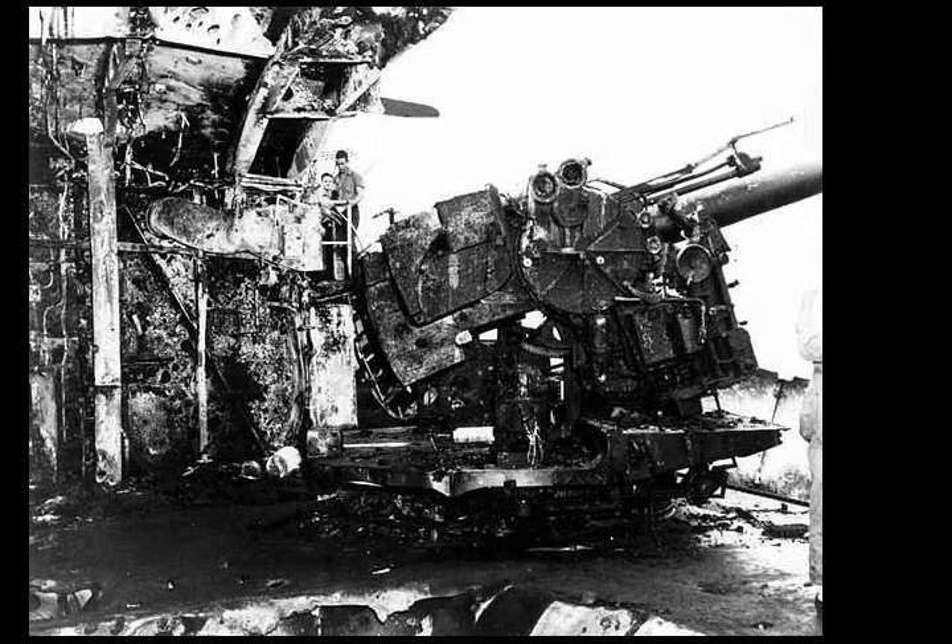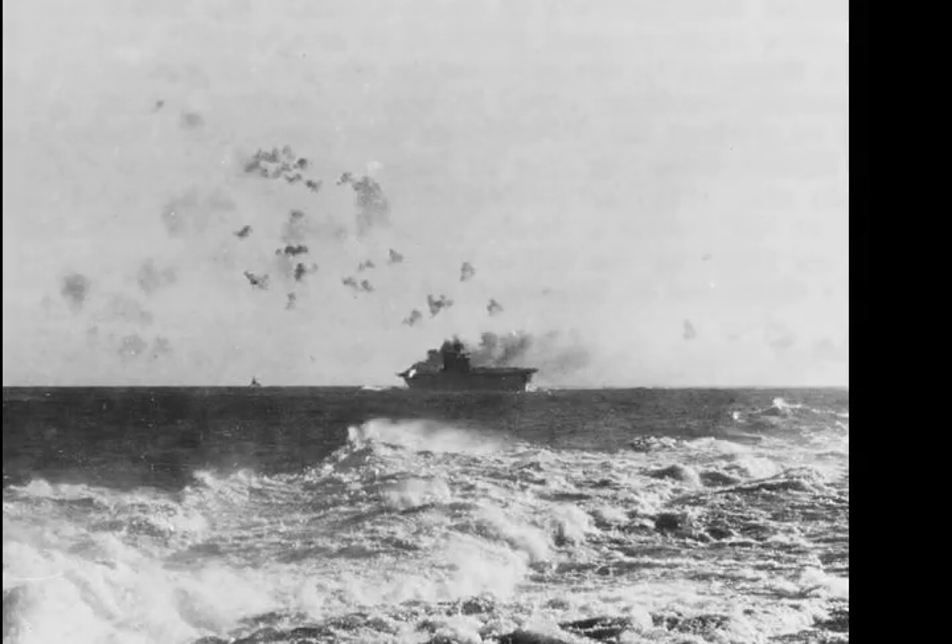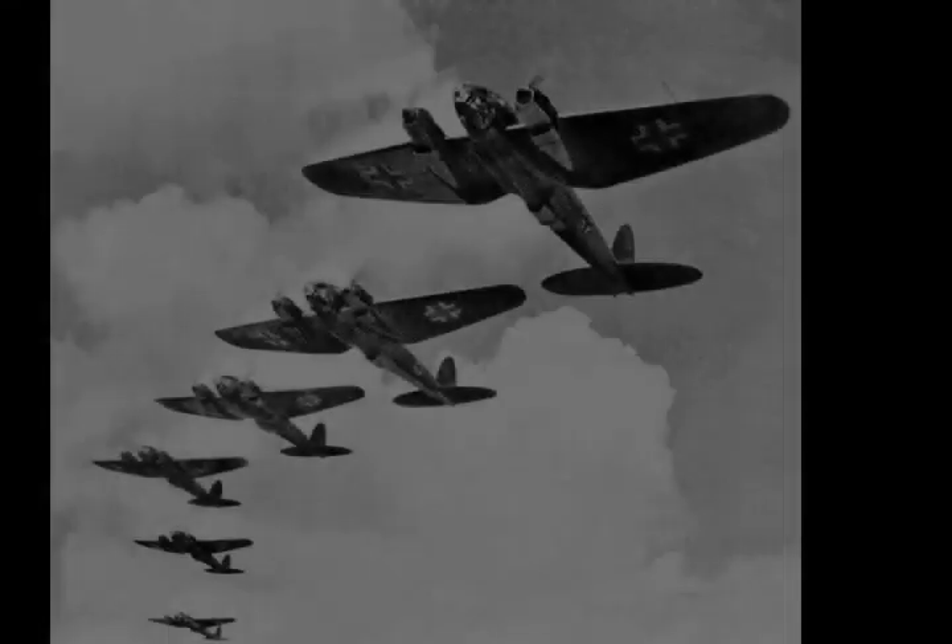The Naval Battle of the Eastern Solomons took place on 24-25 August 1942, and was the third carrier battle of the Pacific Campaign of World War II and the second major engagement fought between the United States Navy and the Imperial Japanese Navy during the Guadalcanal Campaign. As at the Battle of the Coral Sea and the Battle of Midway, the ships of the two adversaries were never within sight of each other. Instead, all attacks were carried out by carrier-based or land-based aircraft. After several damaging air attacks, the naval surface combatants from both America and Japan withdrew from the battle area without either side securing a clear victory.